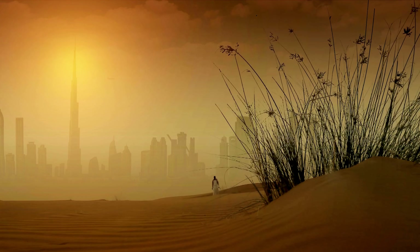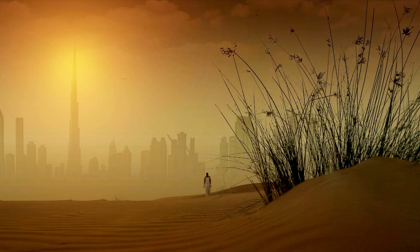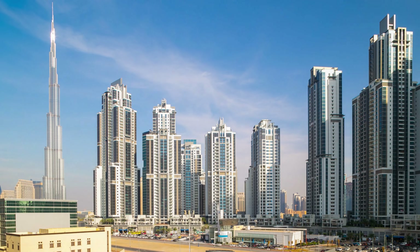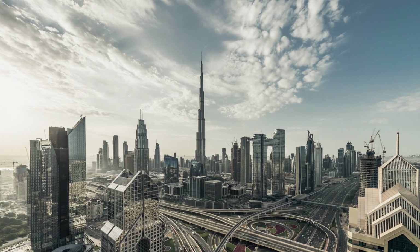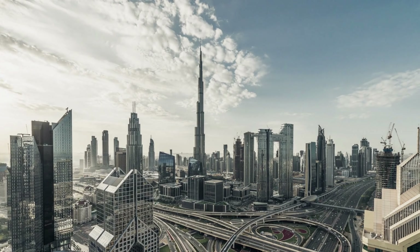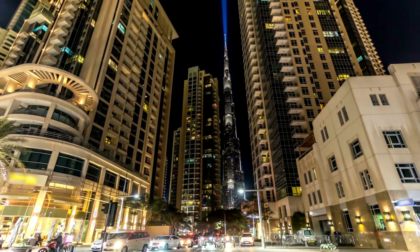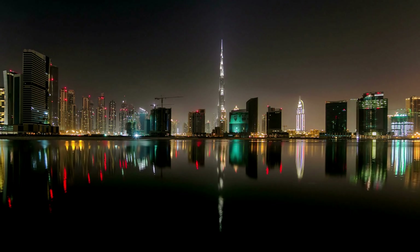Hello everyone, and welcome back to our Wonderworld YouTube channel. Today, we have an incredible adventure in store for you as we take you on a journey to explore one of the most iconic landmarks in the world, the Burj Khalifa in Dubai. Get ready to uncover its fascinating history, hidden secrets, and all the mesmerizing details that make it a true engineering marvel.